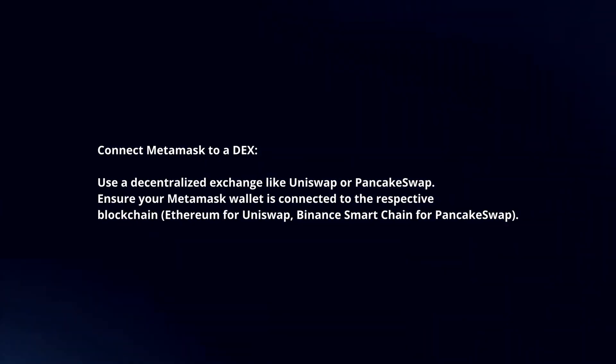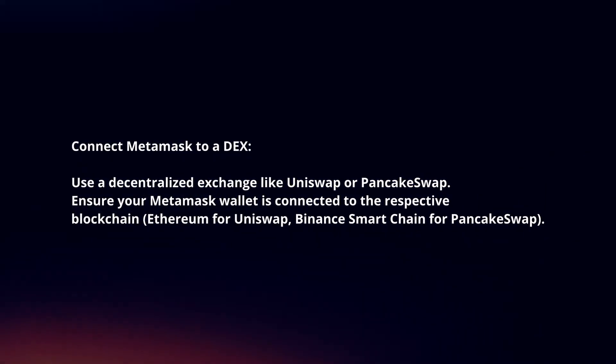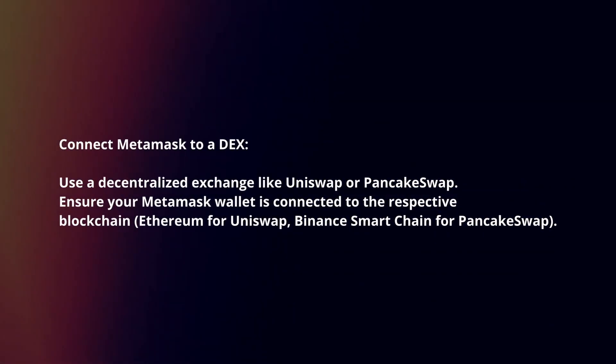Connect MetaMask to a DEX. Use a decentralized exchange like Uniswap or PancakeSwap. Ensure your MetaMask wallet is connected to the respective blockchain.